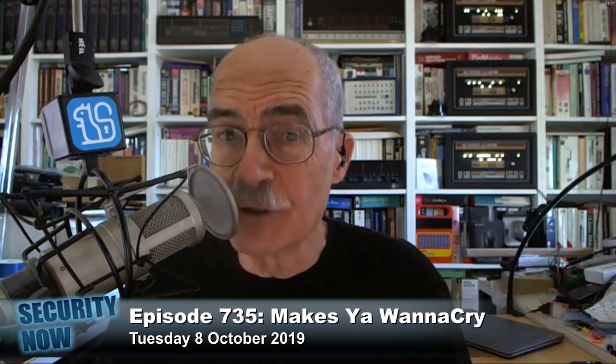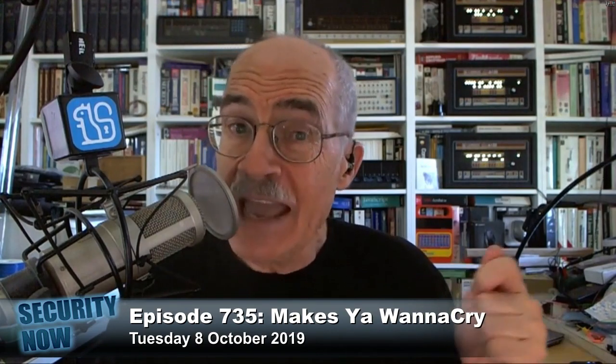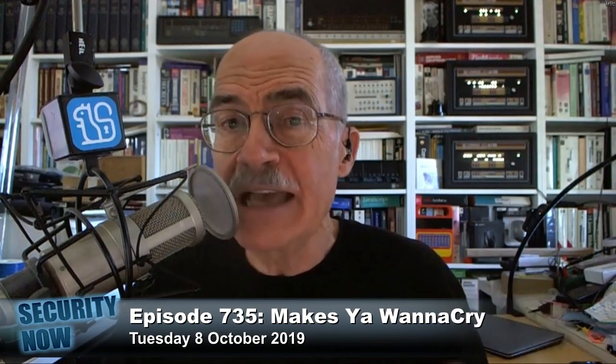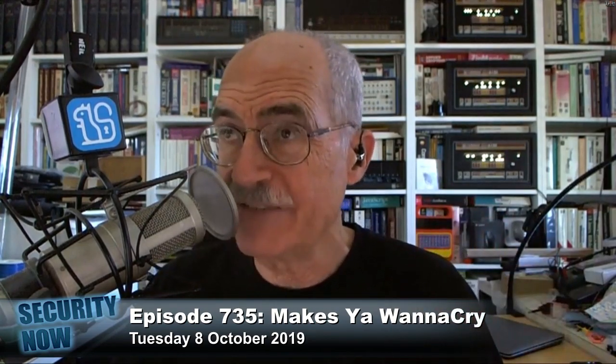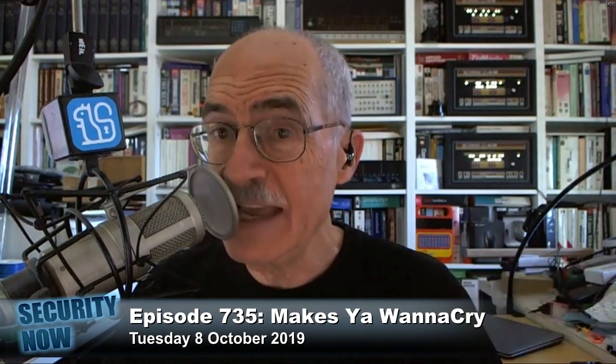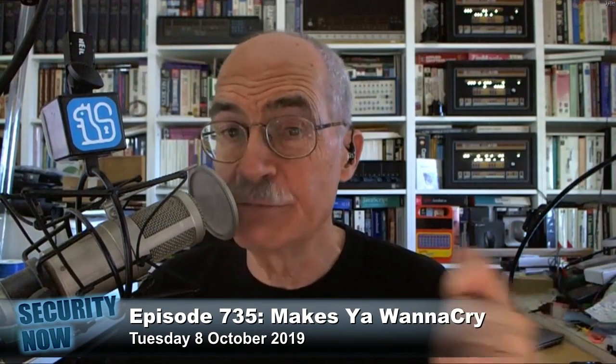The anti-EternalBlue patch only prevents the vulnerability from being exploited, not from exploiting others. And if nobody had since updated WannaCry — that is, if it was the original WannaCry — that file that started spreading on May 12th of 2017 would be the same as the file seen in the wild today. But it turns out the reality is very different and much more intriguing.